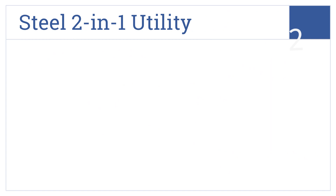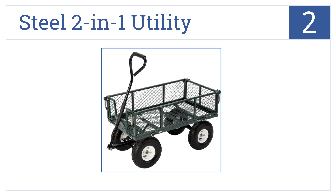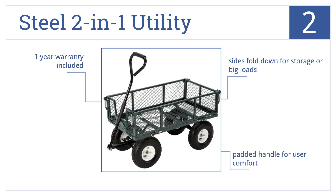At number 2, Tricam's steel 2-in-1 utility wagon can support up to 400 pounds of cargo and its large wheels tackle most any terrain. Its sides fold down for storage or big loads and it comes with a padded handle for user comfort and a one-year warranty.